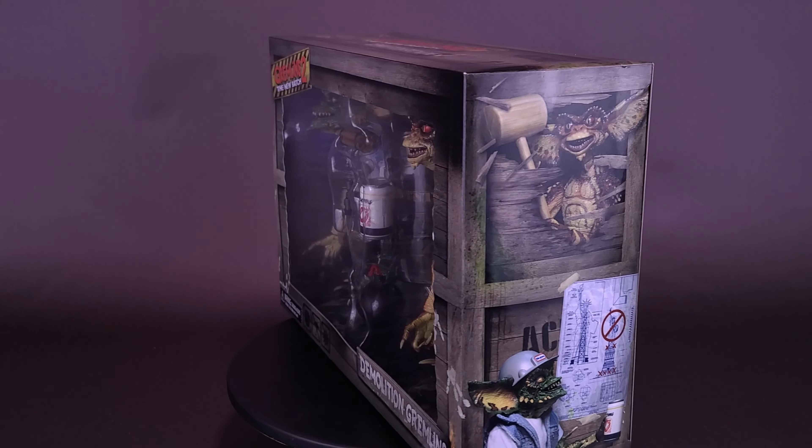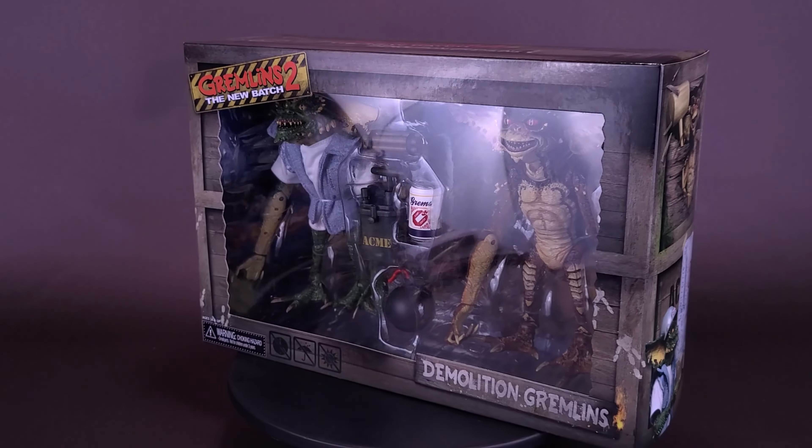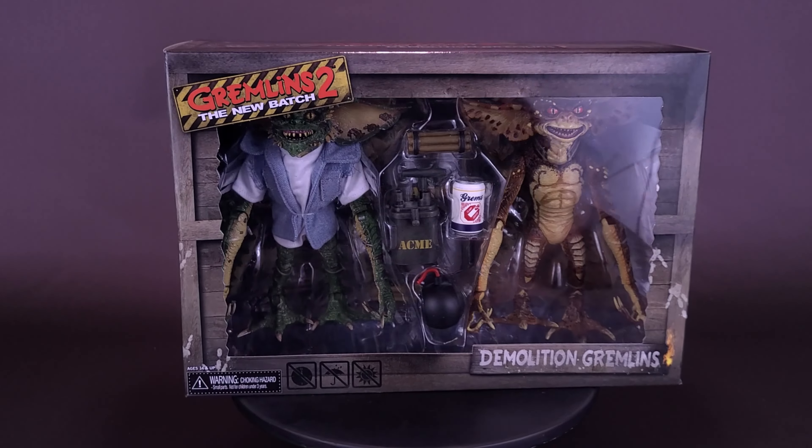I wonder if these guys have a union. Here's a look at the new NECA toys, Gremlins 2: The New Batch, Demolition Gremlins.